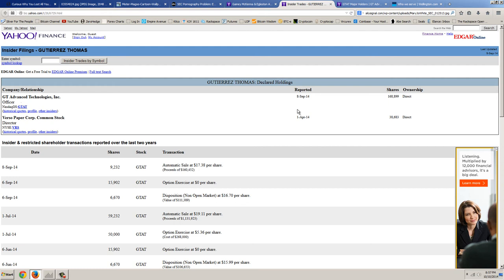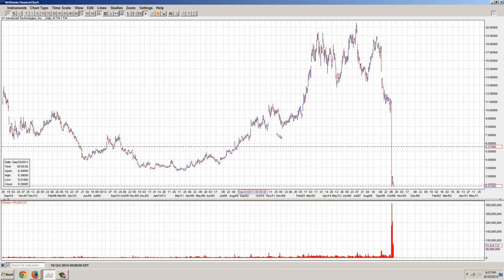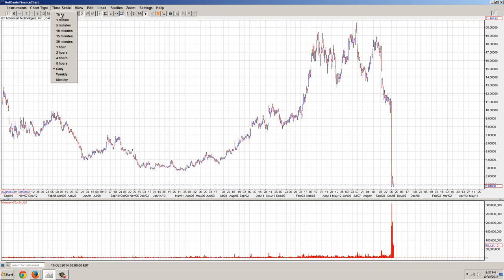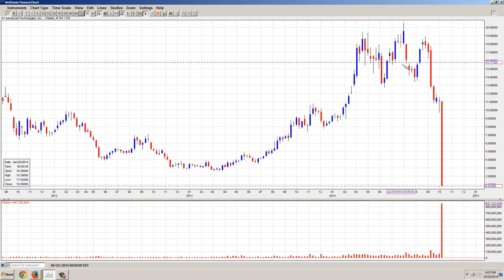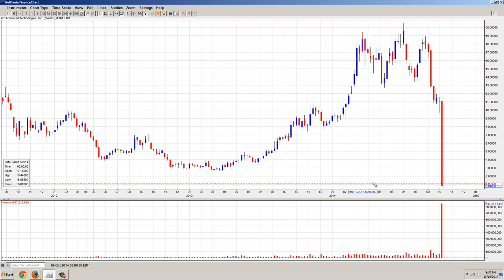This Gutierrez character is actually the CEO — listed as an officer. When you click on the profile, here are the shares he's dumped. Remember the stock fell from about $11 to nothing. The peak in the stock — let's pull it all the way out — the trading range for the peak was about $15 to $20. There was about a six-month window to unload the stock at those high prices.